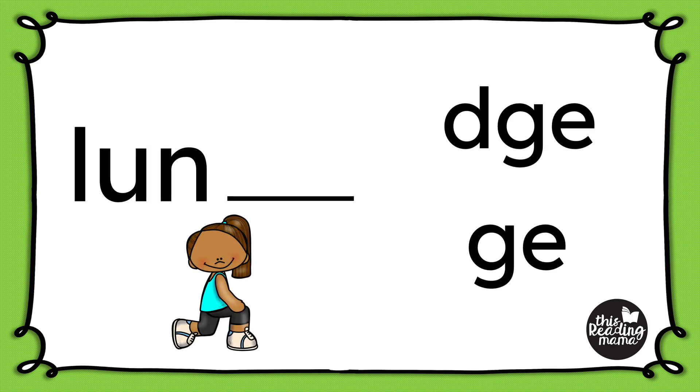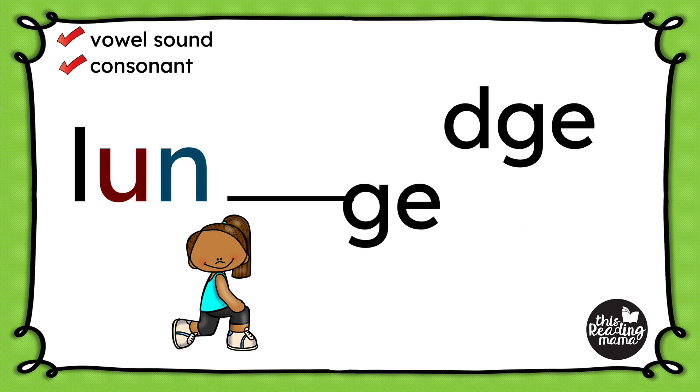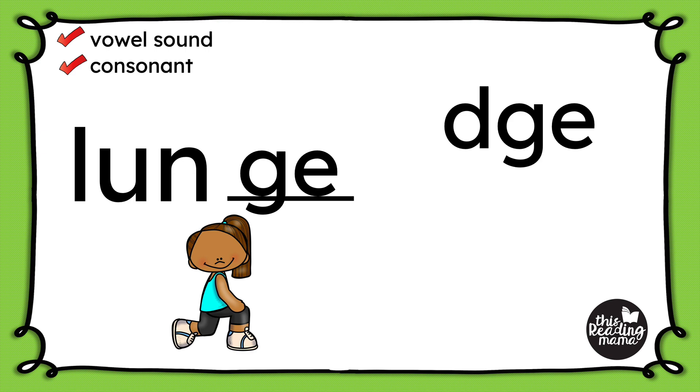Let's try it with the word lunge. I hear that J sound at the end. So first I'm going to listen for the vowel sound: L-U-N-G-E. It's that short U sound. Now usually D-G-E comes at the end of short vowel words, but I still need to ask myself that second question: do I have a consonant after the vowel? And yes, I do — I have an N. So that means I don't need D-G-E; I just need G-E to finish spelling the word lunge.